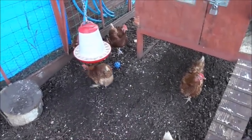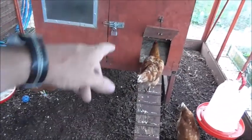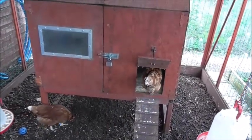Kate — she's got an orange band — she's the other dominant bird. There she is going into the coop now to explore.